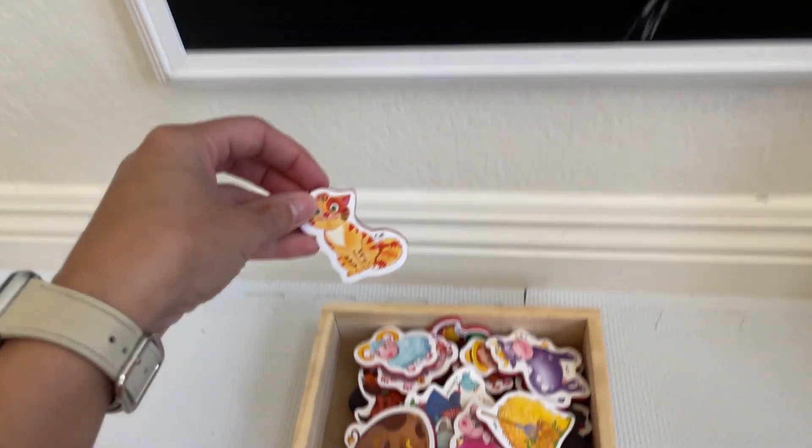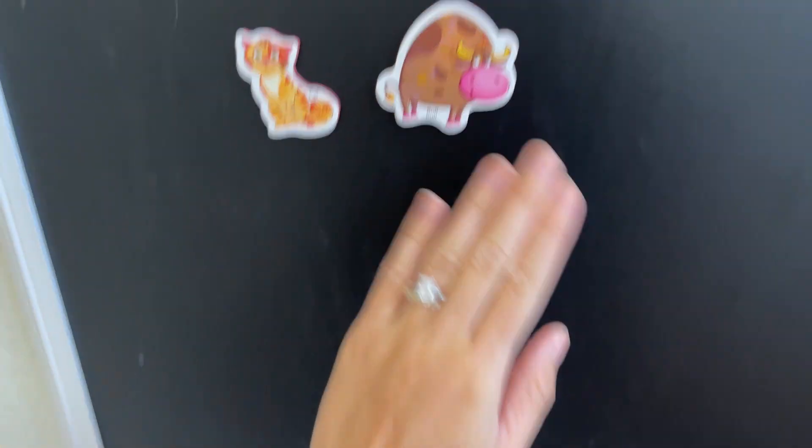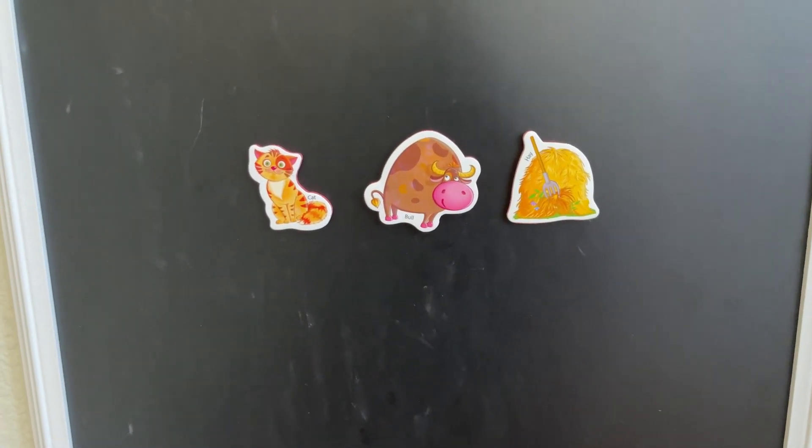I love them. The quality is really good and if your toddler likes magnets, these are great and I highly recommend them.